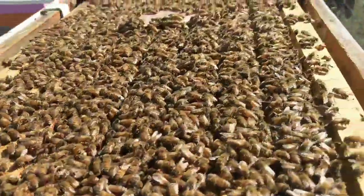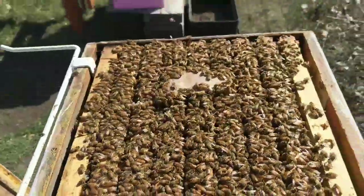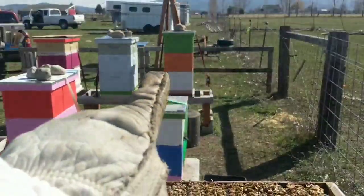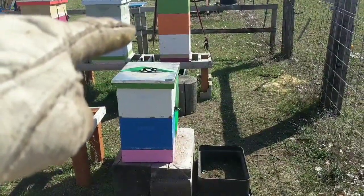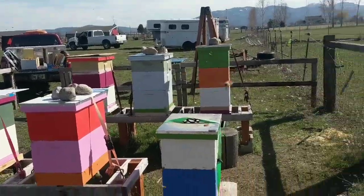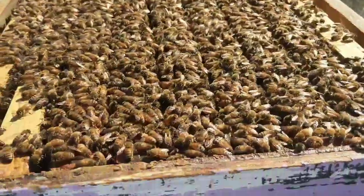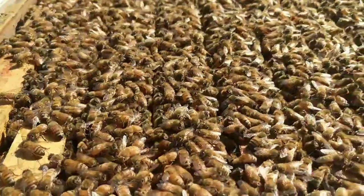Changed my mind and decided to go into the Cordovans — that is a hell of a population. Medium, deep, deep — a lot of work here. I put the escape board on yesterday because they were in three deeps; it worked and all the bees are down in two deeps now. I have an extra empty deep in the pickup. These Cordovans are such chill, great bees. There's a ton of brood up in the medium so I'll probably just leave it. Huge colony — let's get into it.